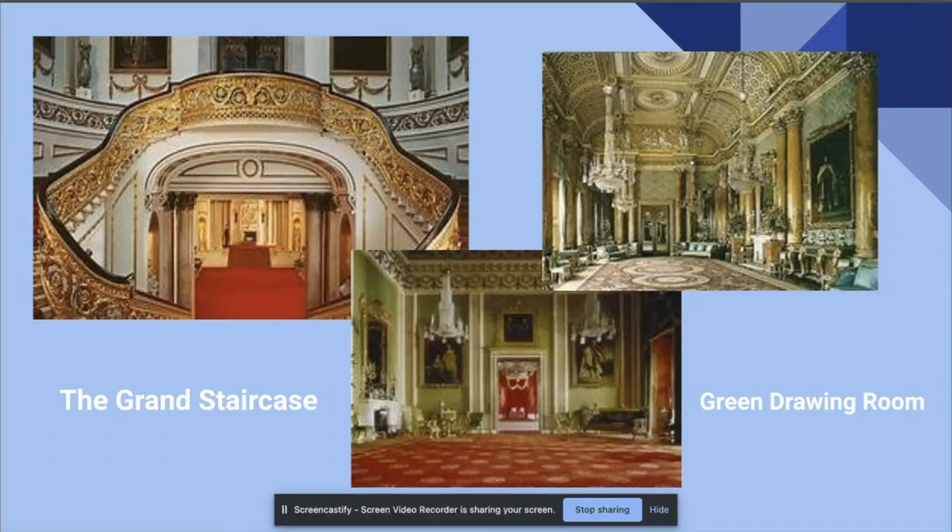If you were to take a left south to the room of the grand entrance, it would take you to the grand staircase. The grand staircase is one of Nash's biggest contributions to the palace. Light enters the room through a big glass dome on the ceiling, and the walls, which are renaissance inspired. But of course, the most eye-catching thing in the room is the golden staircase, which leads into the green drawing room.